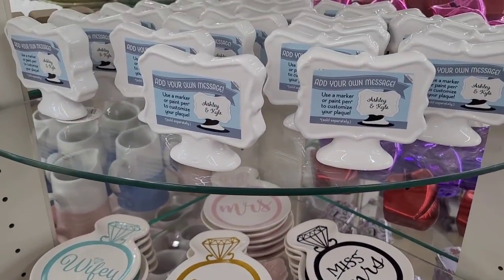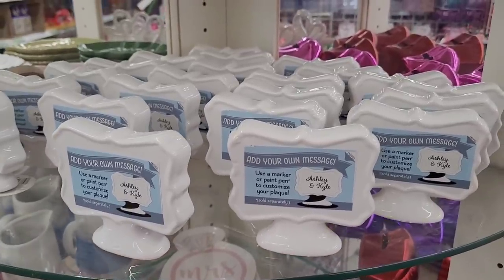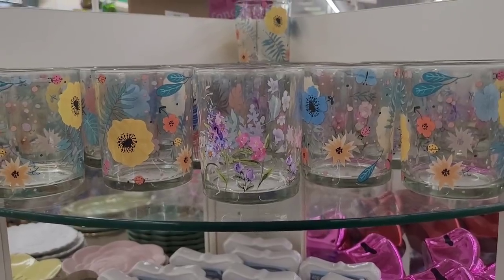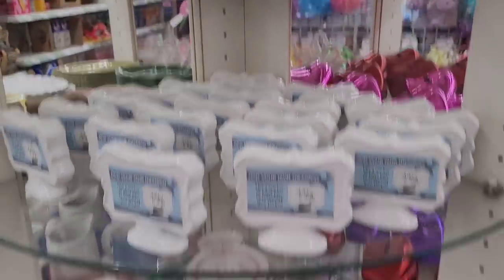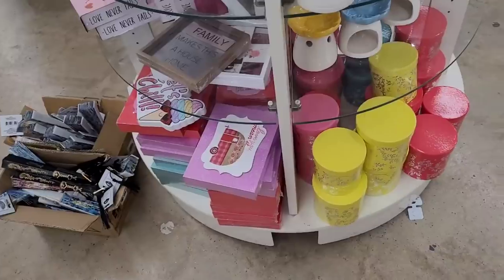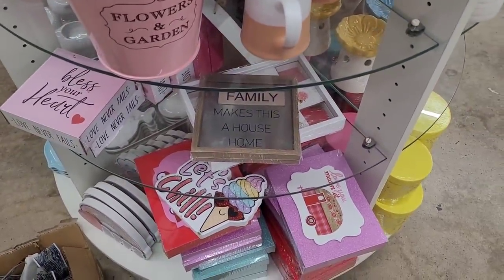And then these little message decor pieces where you can write anything on there you want to. Here is some candle holders right here, and they do have some little boxes down here and some Valentine's Day items — have this sign 'Family Makes This House a Home.'